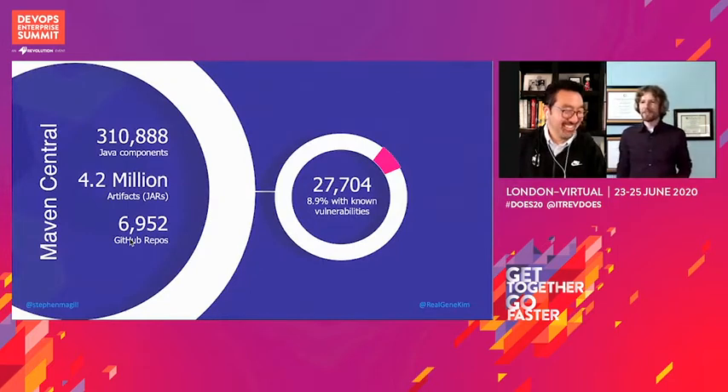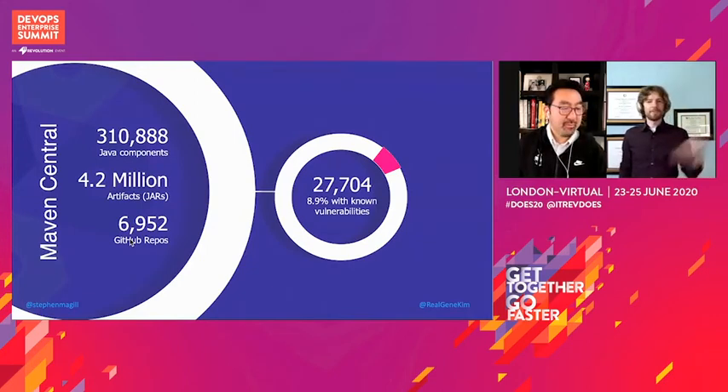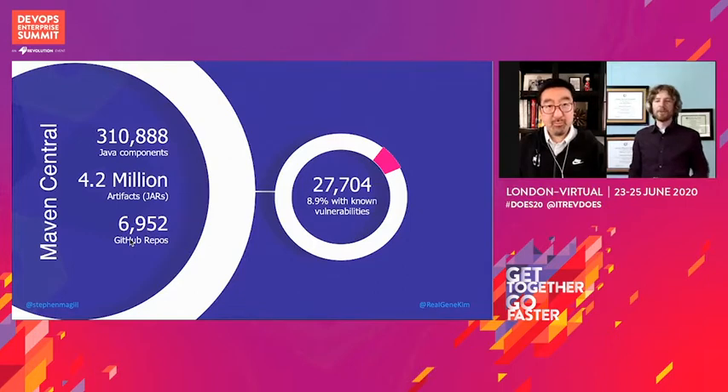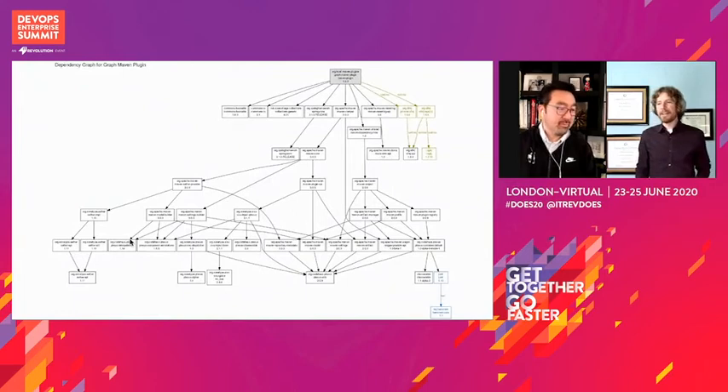We had the opportunity to investigate this by digging into the Maven Central dataset, which at the time I pulled these numbers was over 310,000 Java components. There are of course multiple versions of each component, so when you look at the actual releases, you're over 4 million different releases. A whole lot of those are associated with GitHub repos, which gives us another data source to draw on — we can look at that metadata from GitHub to learn more about those projects. And amazingly, almost 9% of those have known vulnerabilities against those components, so we dug into that vulnerability data as well.